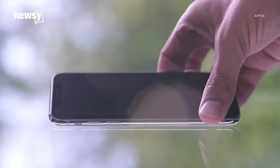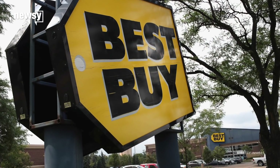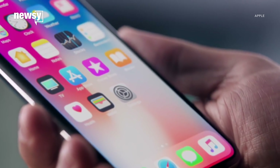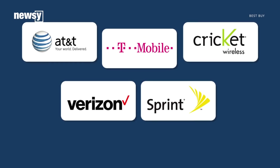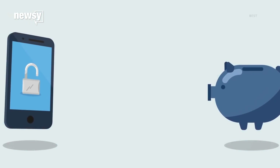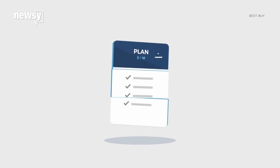First up, where you buy the phone may matter. Best Buy says it's going to charge an extra $100 on top of the sticker price. Its reasoning? It gives customers options. The company said in a statement: "Our prices reflect the fact that no matter a customer's desired plan or carrier, or whether a customer is on a business or personal plan, they are able to get a phone the way they want at Best Buy."